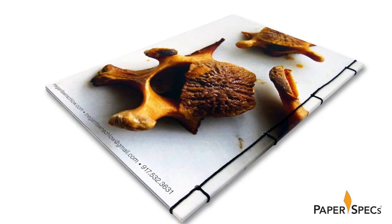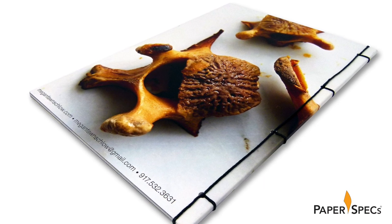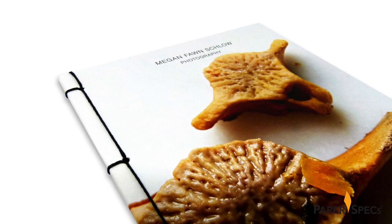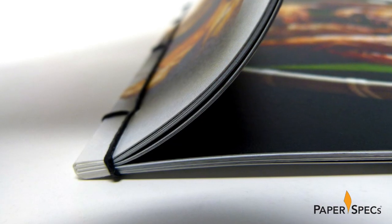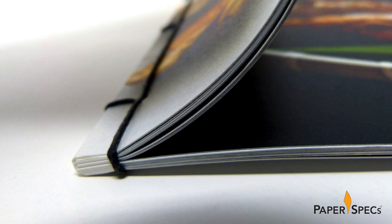To make the 32-page portfolio truly stand out from all the other photo books sure to cross the desks of potential clients, Brilliant put it all together using a binding technique that both underscores the artisanal look of the photos themselves and gives the whole brochure an enticingly exotic look — Japanese stab binding. Of all the different binding techniques you can choose, Japanese stab binding may pack the greatest impact. It instantly makes your work look artisanal and handcrafted and unique.